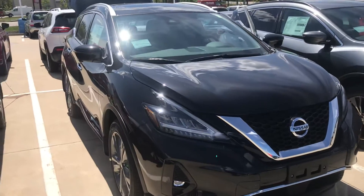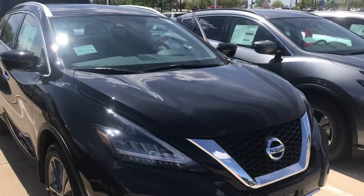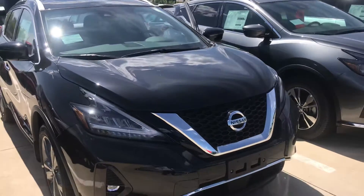Hey Cat, this is Joe Vogt from Dave Wright Nissan Subaru. I know you're going to take a look at this Murano — this is the Murano that you're looking for.